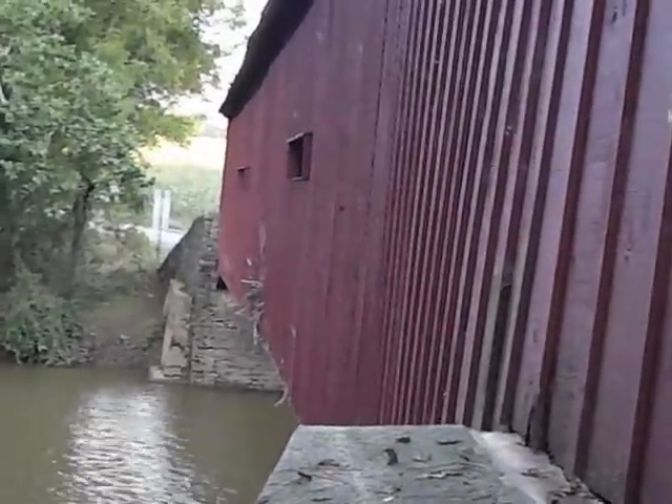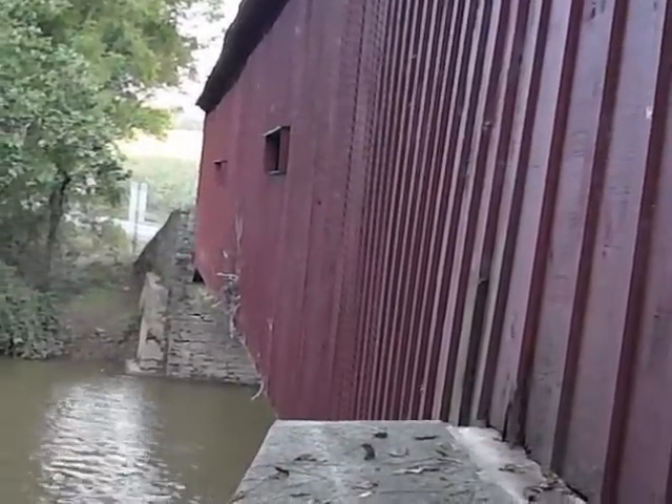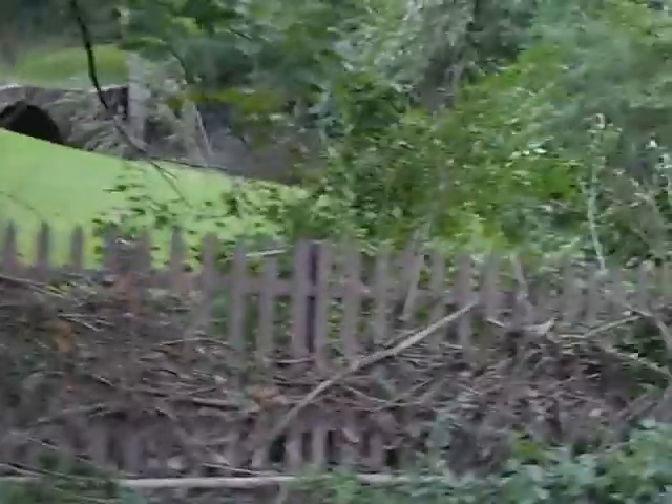You'll notice debris stuck in the side of the bridge there, so clearly the water was up hitting the bridge. Also notice how high the debris was — the water was very, very high coming through here.